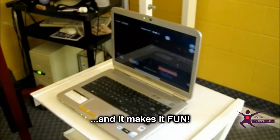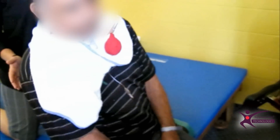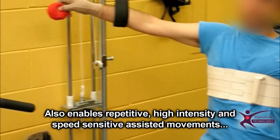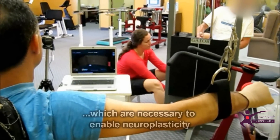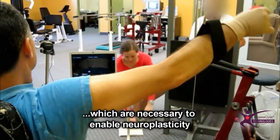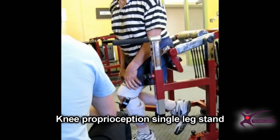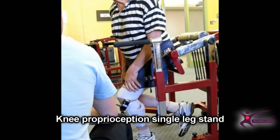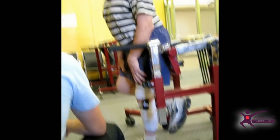And very importantly, it will make it fun. Simple biofeedback can be used to increase intensity in active assisted movements, which is necessary to enable neuroplasticity and to avoid learned non-use. It can even be used to work on knee control and avoid the knee hyperextension often seen in stroke patients.